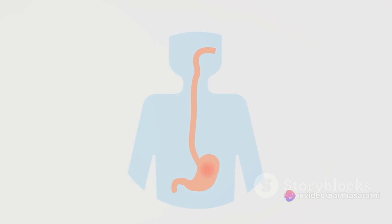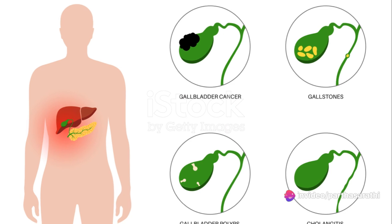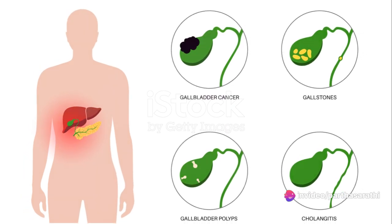Interestingly, gallstones may not always make themselves known, but when they do they can cause intense abdominal pain — usually in the upper right portion of your abdomen — nausea, vomiting, jaundice, back pain between your shoulder blades, and even digestive issues such as bloating and indigestion.